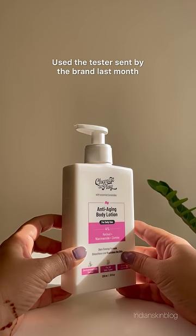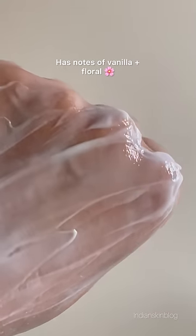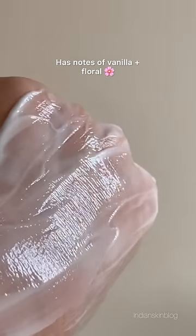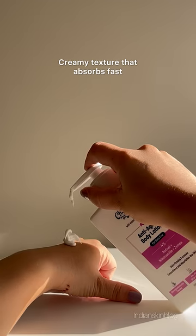I got this last month as a tester from the brand and more than anything, I was hooked to how this smelled. Somewhere between notes of vanilla and floral, this has now become a ritual that I eagerly look forward to at night. It's got a creamy texture that doesn't take ages to absorb.